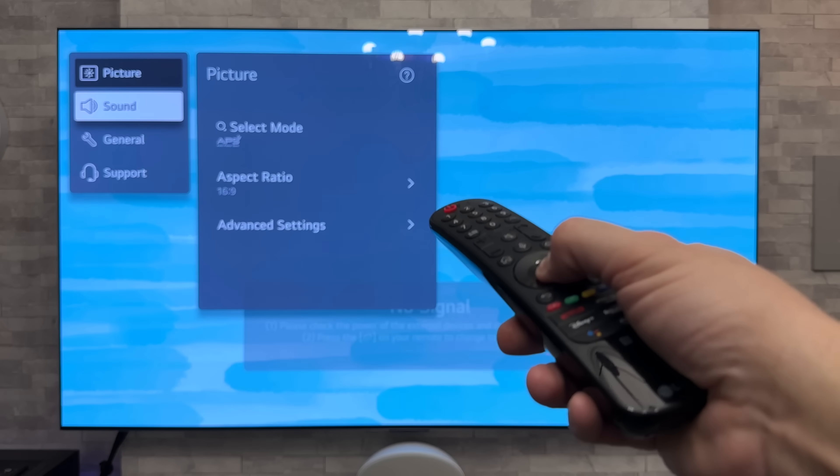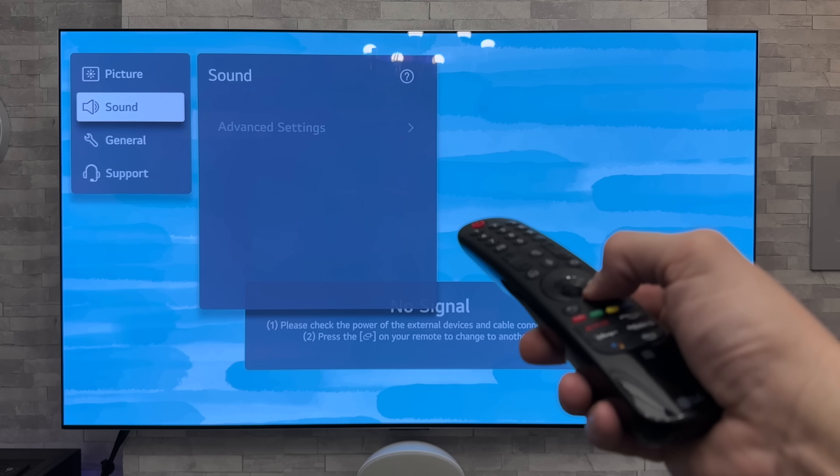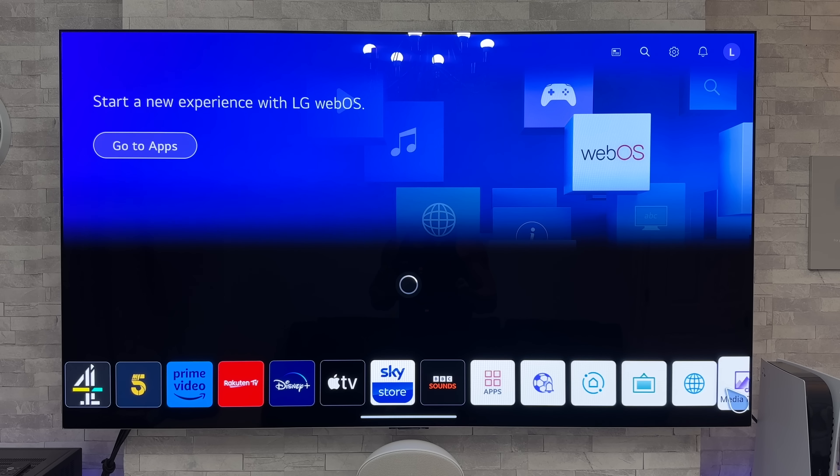Let's go down to Sound and click enter — nothing, absolutely nothing. It's strange. We can go up and down, and there you go — it will just go back off again.